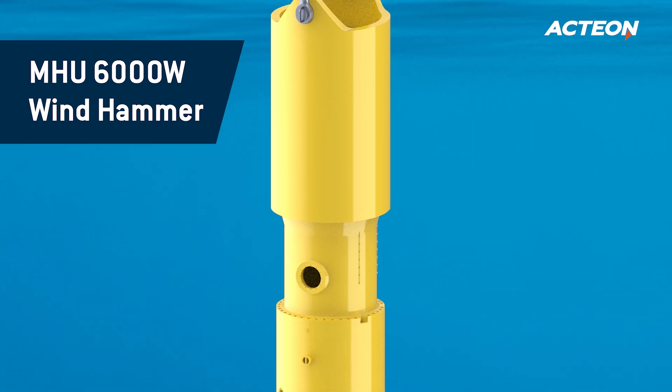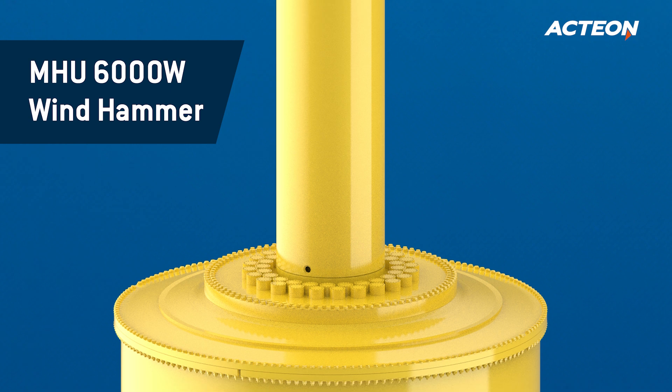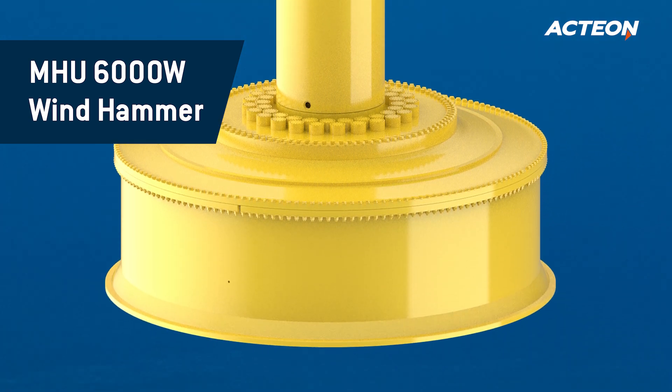What we are working on is an MHU 6000W hammer. This tool will deliver 6,250 kJ by pure design basis. There is no such size in the hammer market today, and we are quite excited to see it come alive.